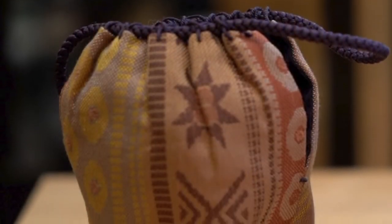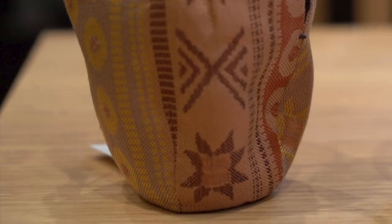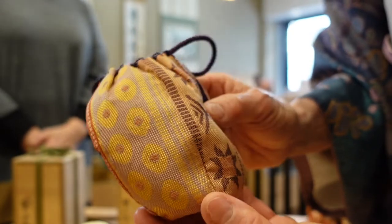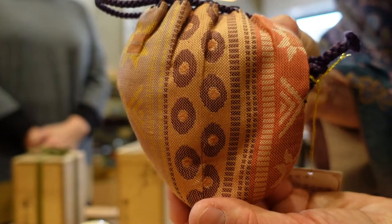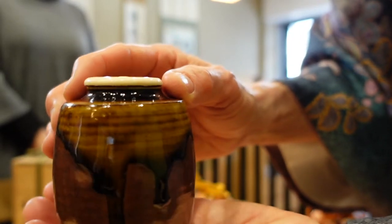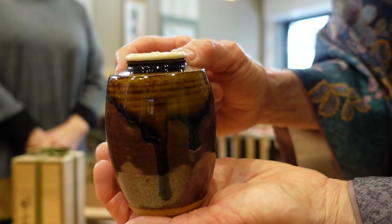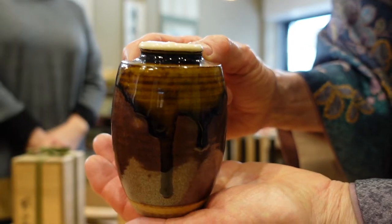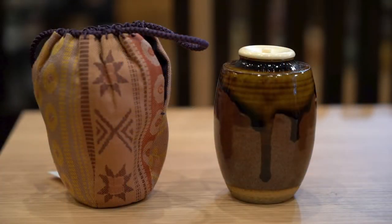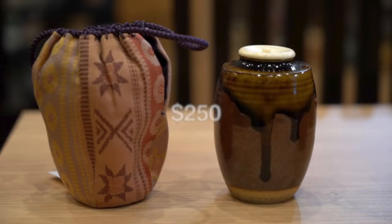This chaire comes with a pouch with a Coptic pattern that originated in Egypt. It is an interesting fact that Japanese chado, a domestic culture, also enjoyed combining with foreign cultures at that time. This chaire is made by Koun Miyagawa, who is very talented, producing not only masterpieces of chaire but also a variety of tea bowls in different techniques. This chaire is priced at 30,800 yen including tax, which is about $255.